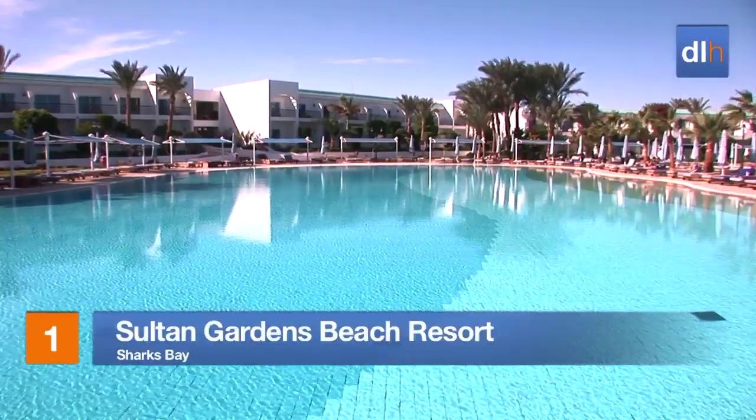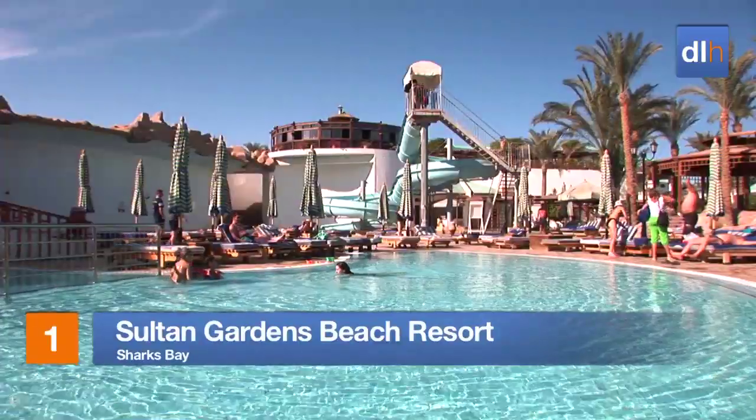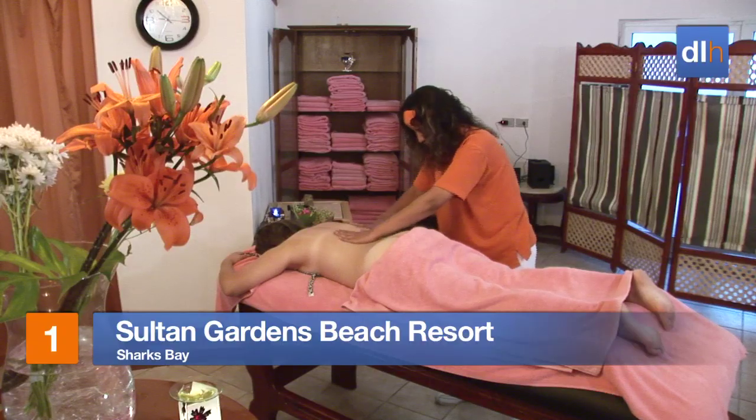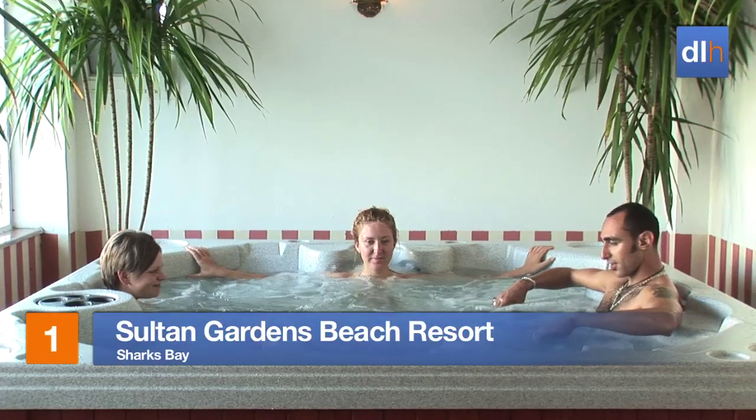The Sultan Gardens Beach Resort features a choice of pools, including one for the kids. Parents, meanwhile, can soothe those knots with an expert massage or jacuzzi.